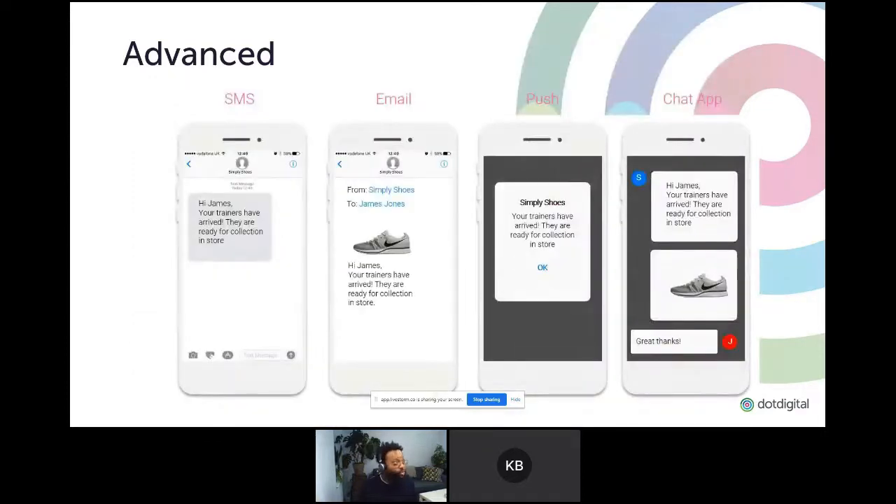If you want to continue that vein of personalization, you can look at using different channels as well. Email is always going to be our bread and butter at Dot Digital, but using different channels helps you personalize the message and make sure you're hitting people with the right message at the right time, but also on that right channel.